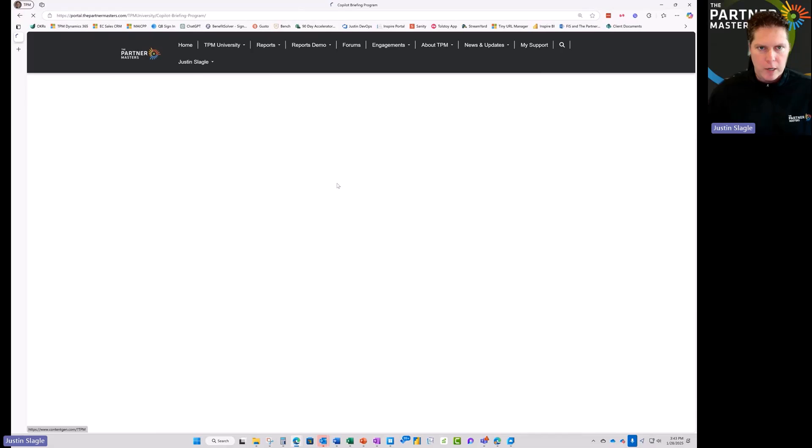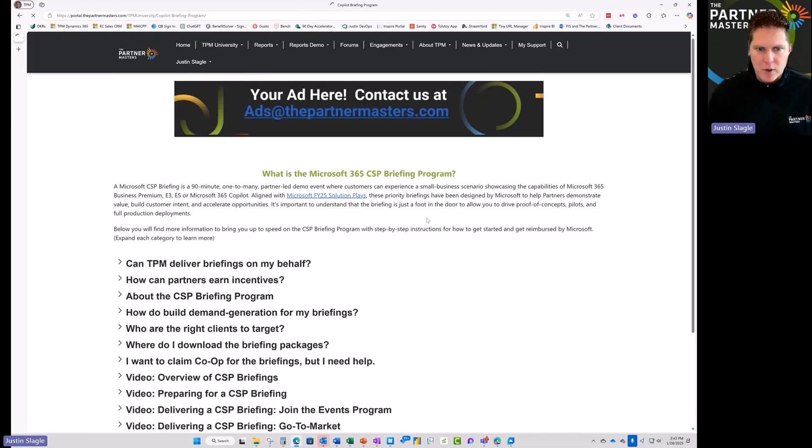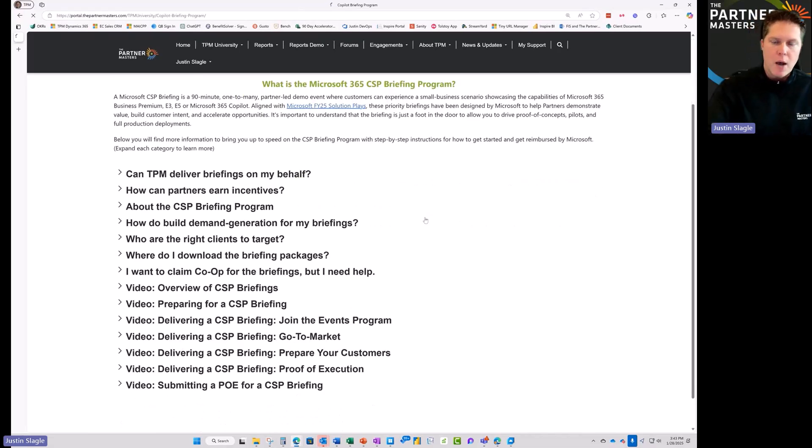You can also look at things like the Co-Pilot Briefing Program. Microsoft will pay you up to $1,500 for delivering a Co-Pilot Briefing for at least three customers — one person from each customer — with up to 3,000 total users. We've outlined exactly how you can take advantage of this program, so if you're not in it, this is another great place for you to start.